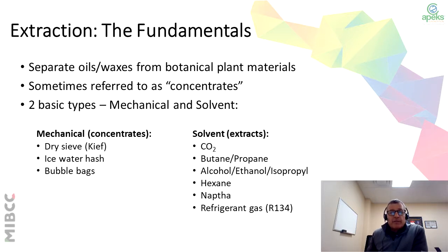So when we talk about the fundamentals, the fundamentals are separating oils and waxes from botanical plants, sometimes referred to as concentrates. There are two basic methods: a mechanical method and a solvent method. The mechanical method uses a dry sieve, ice water hash, or bubble bags to get to the concentrate. The more commonly used methods, which are the solvents, would be CO2, butane, propane, ethanol, hexane, refrigerant gas, and naphtha.